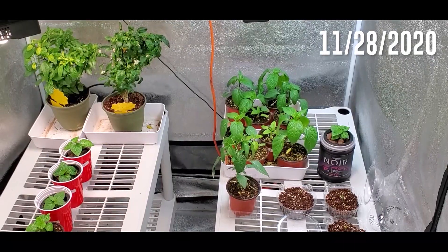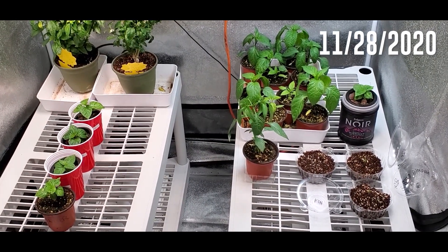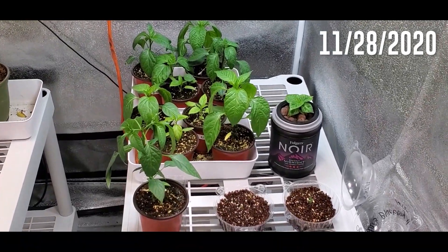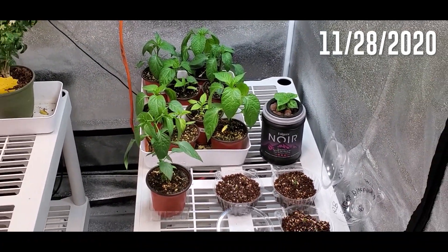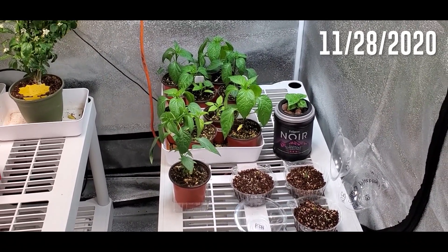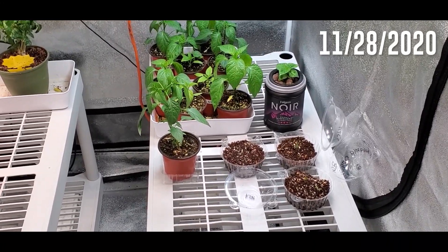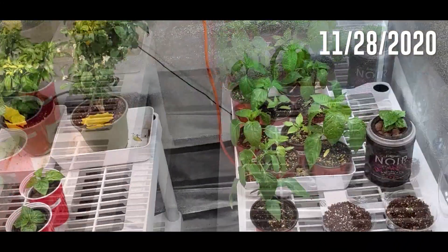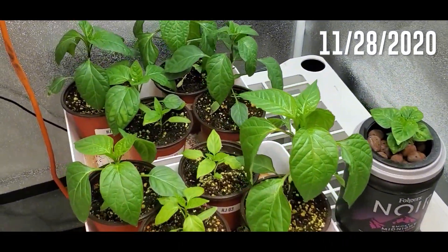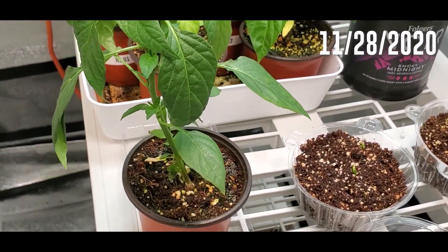I knew I was going to have to get some more pots and figure out how I was going to set up my tent this winter. I'm trying some new things with the coco and perlite. I'm doing about 75% coco coir to 25% perlite, mixing that up, getting it rinsed, and pre-buffering it a little bit with CalMag so it won't cause deficiencies. Then the plants get hydroponic nutrients.